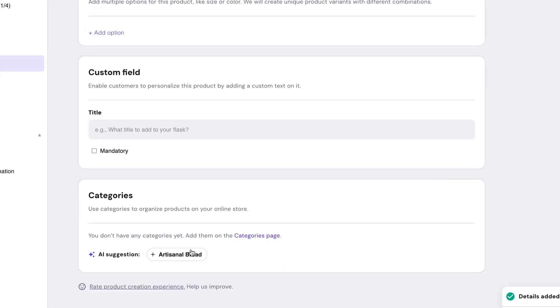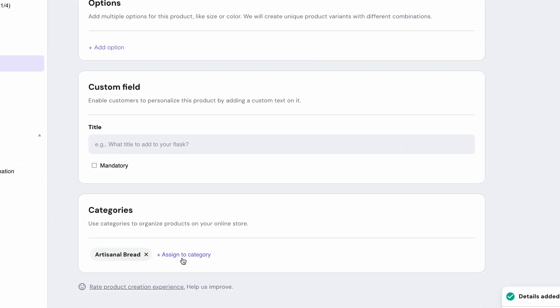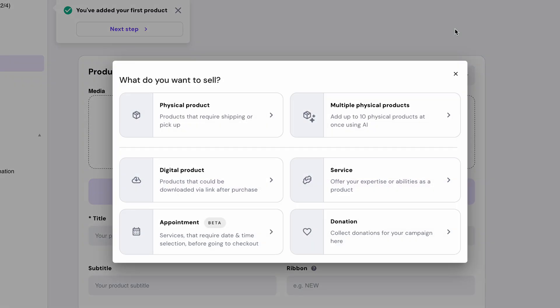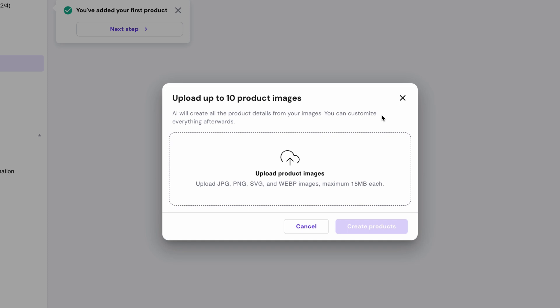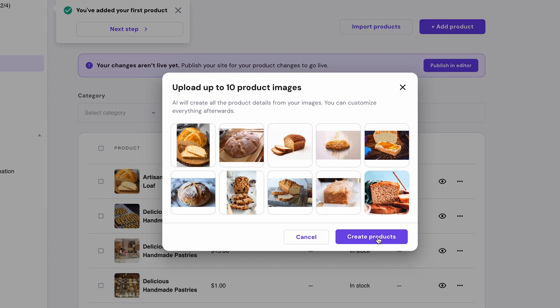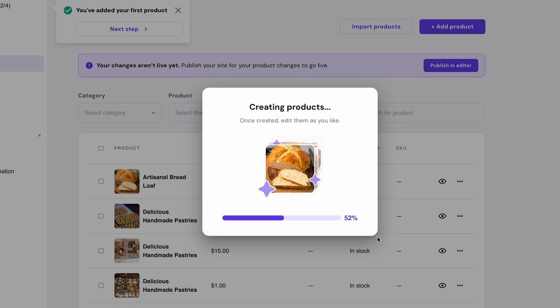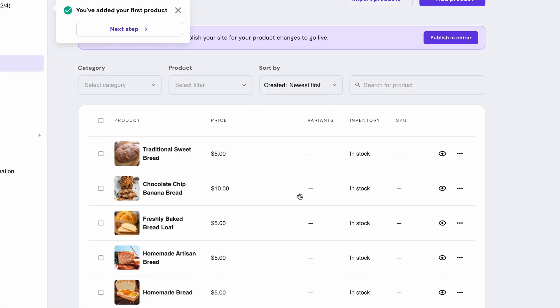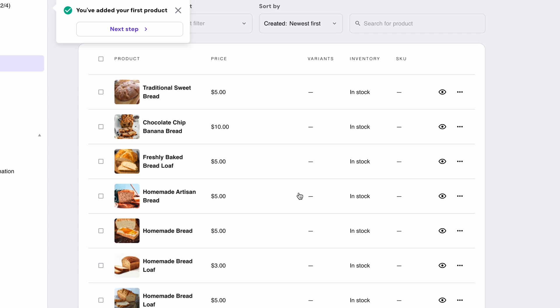If you want to save even more time, try the option to add items in bulk. You can upload up to 10 different product pictures and the AI will create separate products based on each item and also write the titles and descriptions. This feature can save you a lot of time and effort, allowing you to focus on what matters most — growing your business.